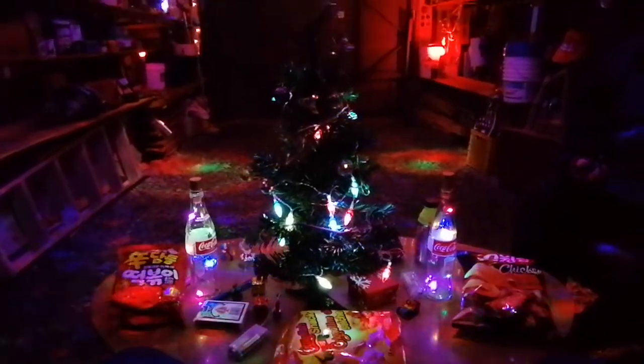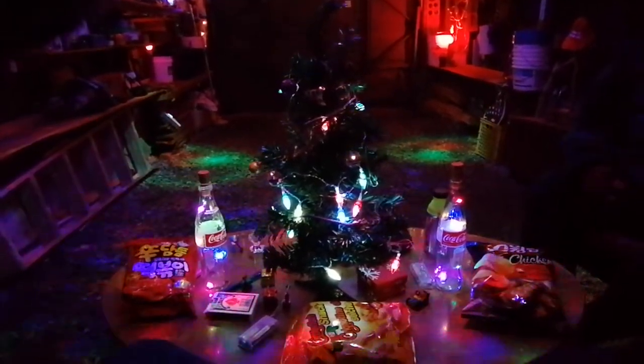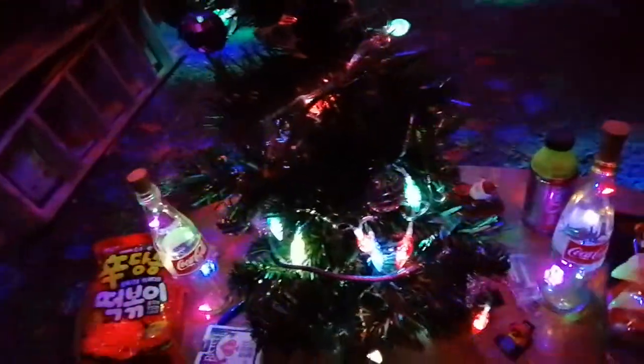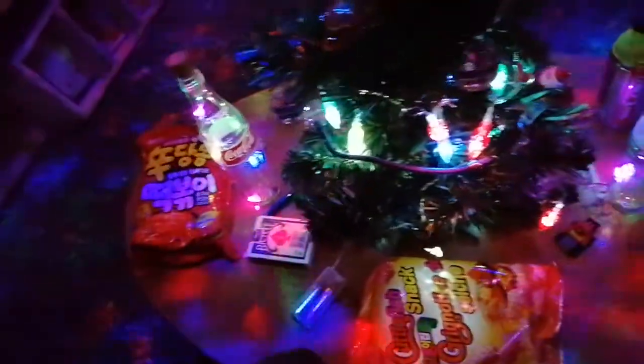Hey guys, how's it going? I just wanted to say — it's Christmas time and here's a quick video of my stuff in the garage: my garage Christmas tree and my party snacks, because we're having a party. So there's all sorts of stuff going on.